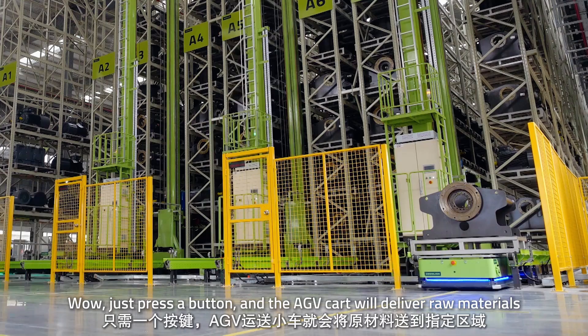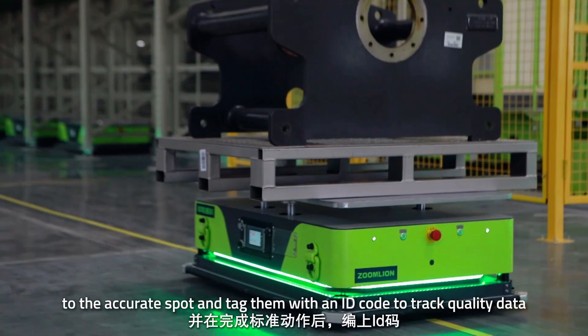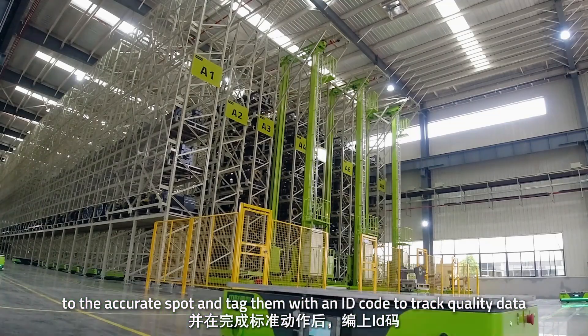Wow! Just press a button and the AGV cart will deliver raw materials to the correct spot and tag them with an ID code to track the quality data.